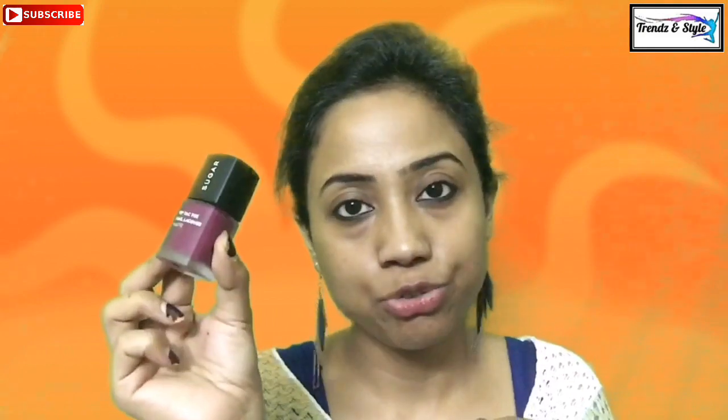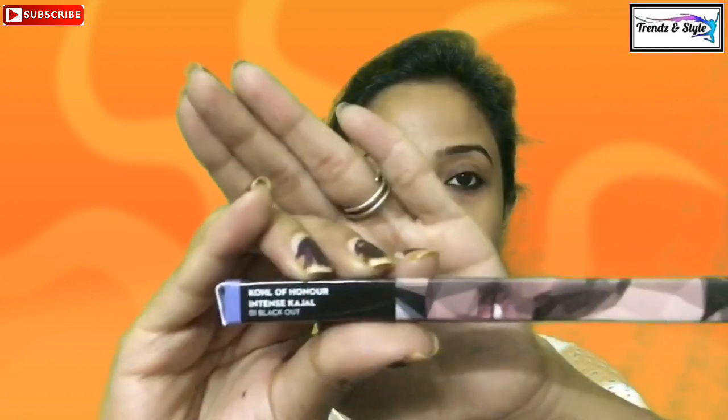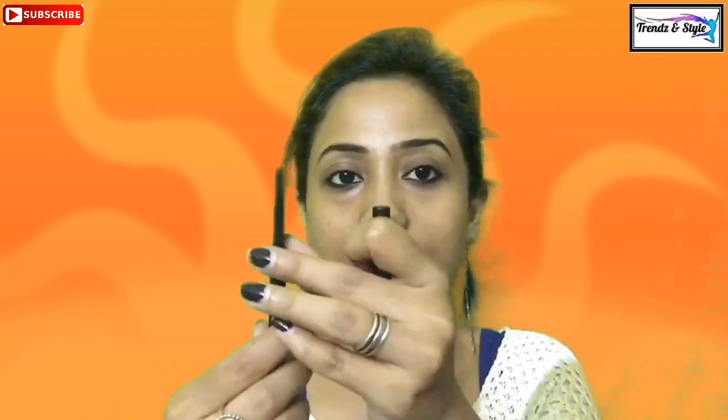This is shade number 35 and the name is 'The Big Bang Berry' — so it is a berry color. I didn't have a berry color in matte so I just wanted to try this one. Next I find here is Coal of Honor Intense Kajal in Blackout, 0.25 grams, MRP 249 rupees. The regular 0.35 gram packaging comes at 399 rupees, but this 0.25 gram version is particularly customized for this Sugar box.